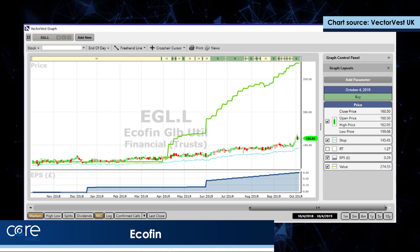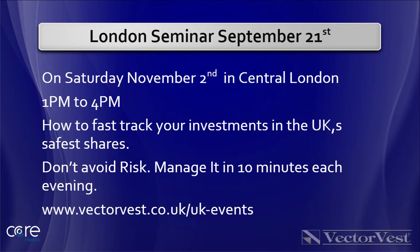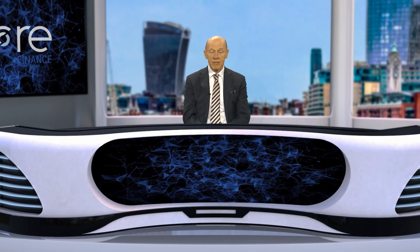When you follow the rules, you get very lucky indeed. On Saturday, November the 2nd, in central London, I'll be running a free investment seminar. The objective is to show you how to track your investments in the UK's safest shares, how to actually make money in the UK's safest shares — don't avoid risk, manage it — in 30 minutes every evening. Thank you very much indeed.